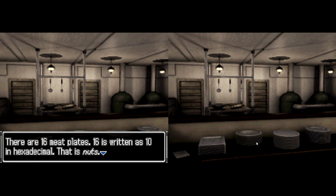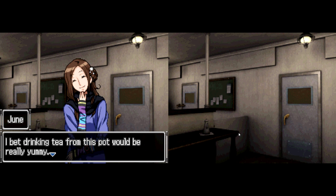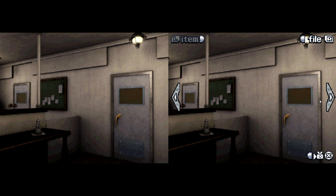This pot looks like it's made out of silver — I bet drinking tea from this pot would be really yummy. Spending a day off with Jun, drinking tea... could such a day ever happen? We don't really need the hot water, so we should probably be moving on. I think this is where we came in — oh no, this is not where we came in. This is a pantry.